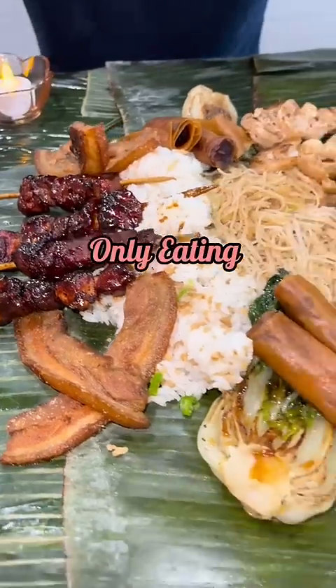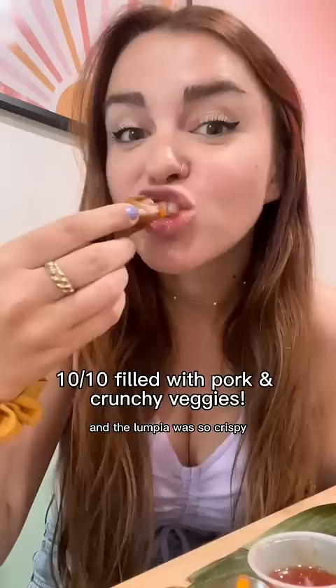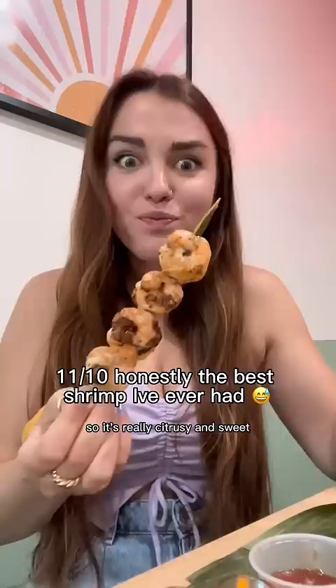Only eating Filipino food for a full day! We started off with a kamayan-style meal where you eat everything with your hands on these giant banana leaves. The lumpia was so crispy, and this shrimp was marinated in calamansi sauce — really citrusy and sweet, and also so tender.